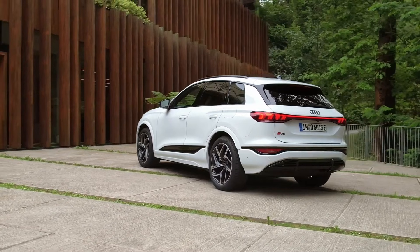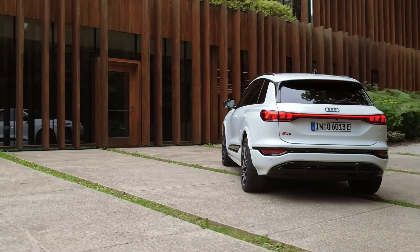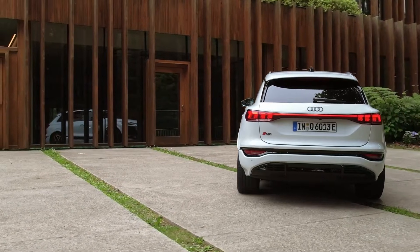The 800-volt architecture, inspired by the Porsche Taycan and Audi e-tron GT, optimizes the vehicle's efficiency and range.